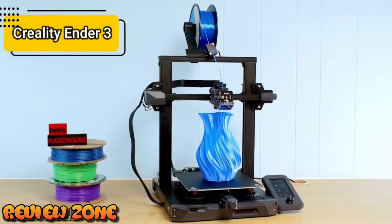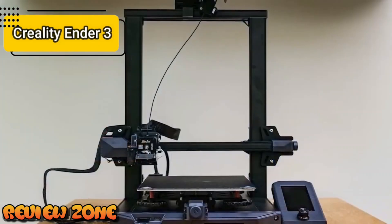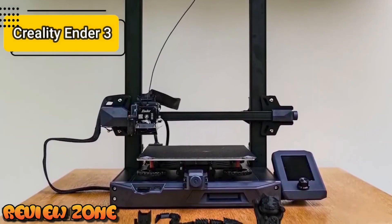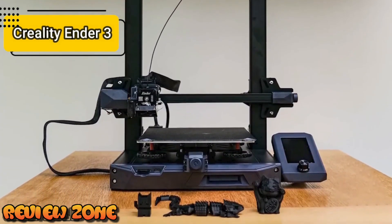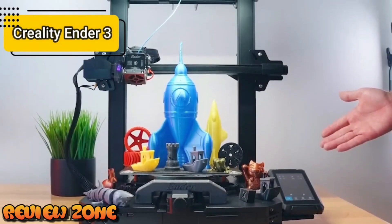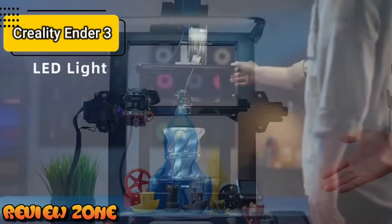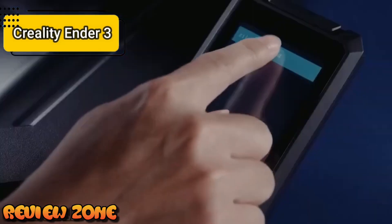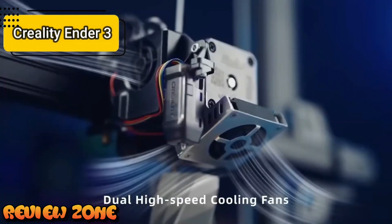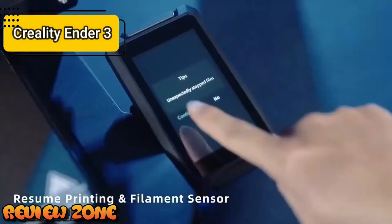Its thrust ratio is 1 to 3.5 and it's confirmed to be compatible with many other 3D printers from the brand, so it can be bought as a separate accessory. The printer includes a self-leveling system thanks to the CR-Touch accessory — the second generation of sensors. Manual leveling is also available if preferred. The Ender 3 S1 Pro comes with a 32-bit board with silent drivers, and does not exceed 50 decibels of noise during operation — a very useful feature if you work or sleep near the printer.